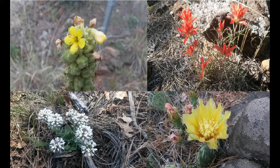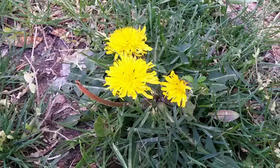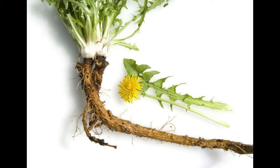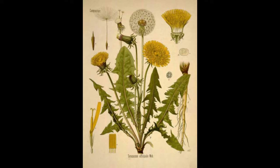The next wild edibles I'm going to talk about are flowers. The first is the dandelion — yes, the wild weed in your backyard that's really hard to get rid of. They're edible. Everything from the yellow flower to the leaves and even the roots. You can make the leaves into a tea, roast and grind the roots as a coffee substitute, or boil the roots down like carrots. Best of all, you can find them pretty much anywhere.